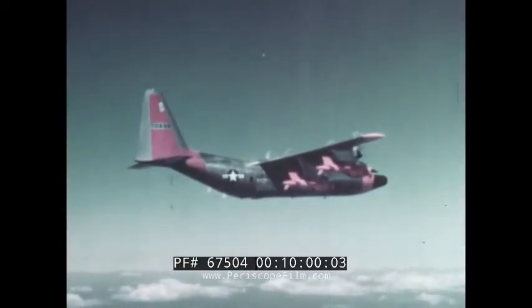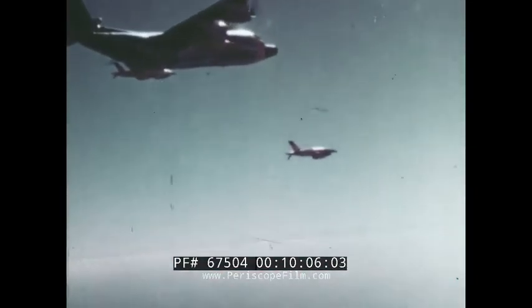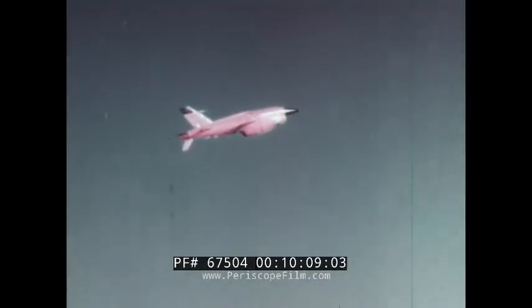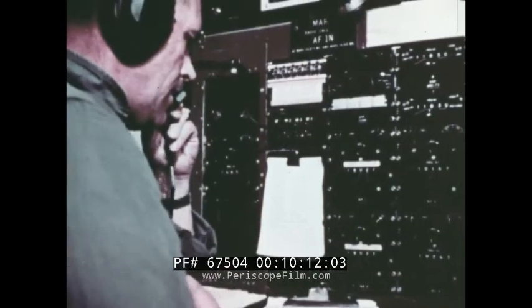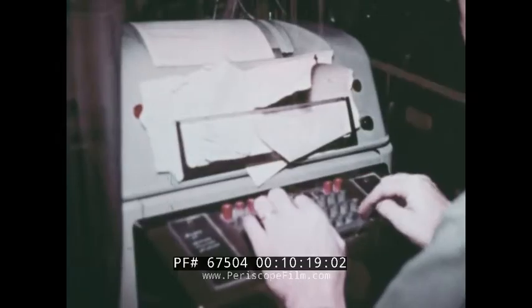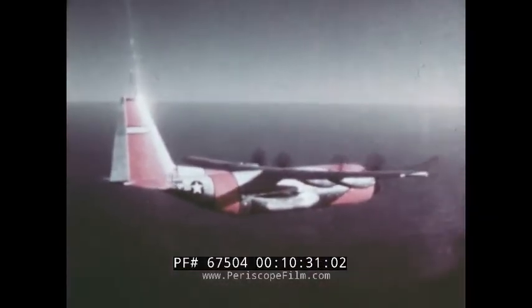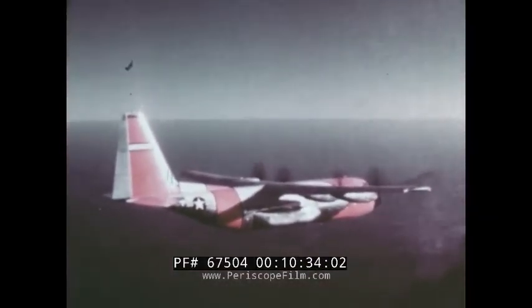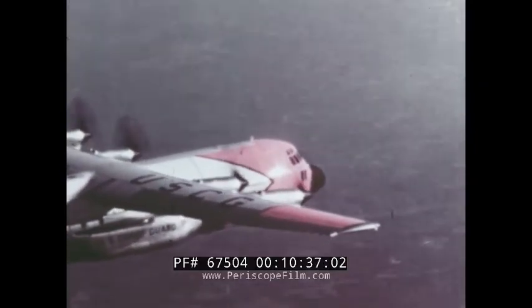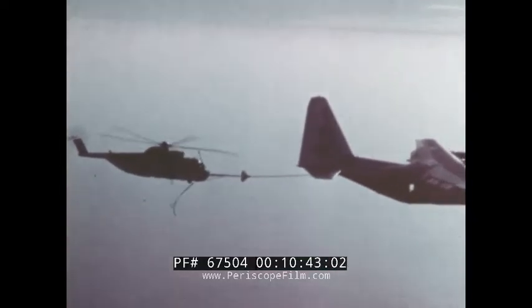Other uses of the Hercules are almost without number. The Air Force has put it to work launching and guiding target drones, as an airborne command post and communications center, for aerial electronic photo mapping, and the recovery of nose cones. The Coast Guard uses it for search and rescue missions, sometimes cruising for great distances on just two engines. And the Marine Corps has adapted it for in-flight refueling.